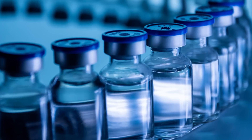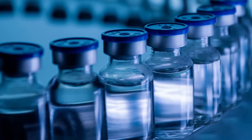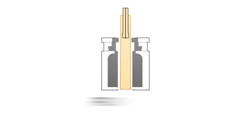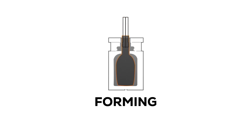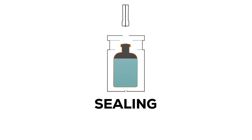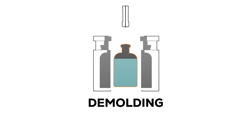Traditional fill and finish of sterile pharmaceutical liquids requires several components with potentially long supply chains in multiple complex facilities to complete the process. With BFS, a single machine extrudes resin, forms a container, fills it with the liquid drug product, and hermetically seals it in a 3 to 15 second cycle depending on the machine type.